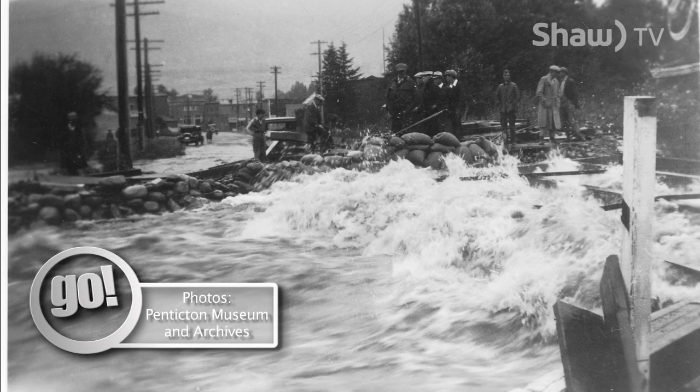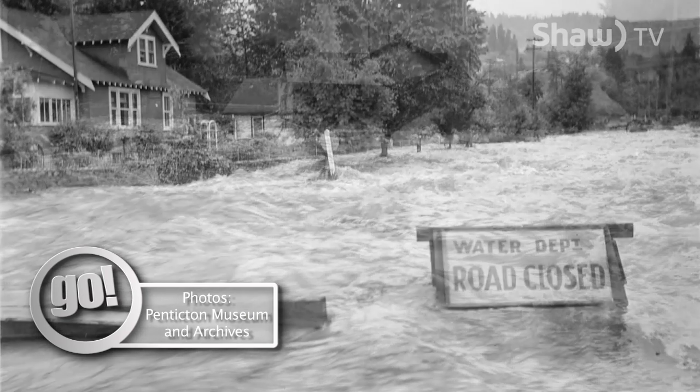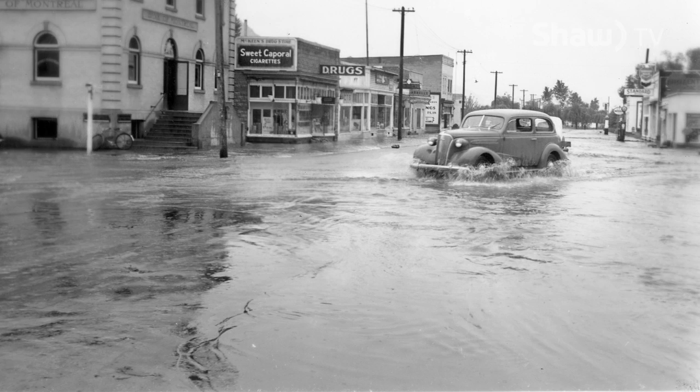Spring runoff will sometimes cause a creek to overflow its banks. In 1942, and again in 1948, Penticton Creek did just that, causing flooding to knee-deep water levels in the downtown core.